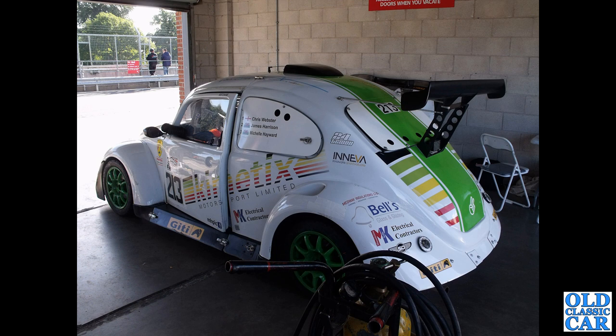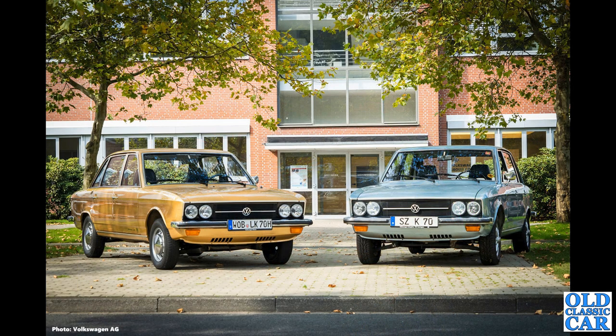Now to Alton Park and a VW Beetle racing car — or at least a car with a VW Beetle silhouette. I'm not quite sure how much Volkswagen is actually in there, but it certainly looked the part.